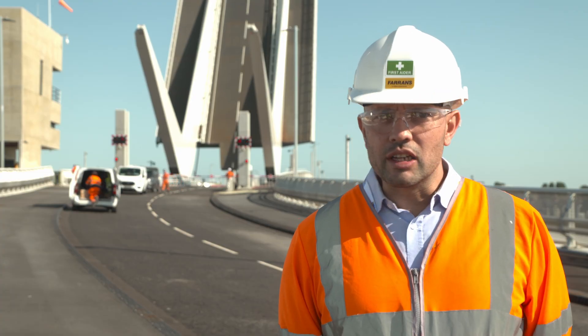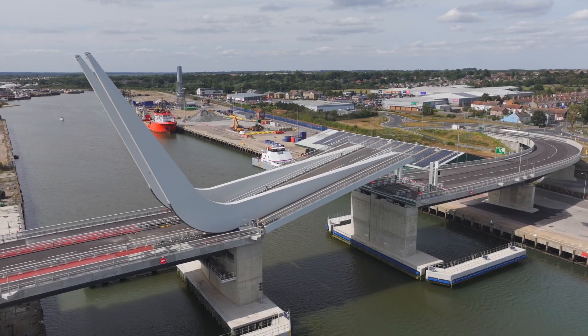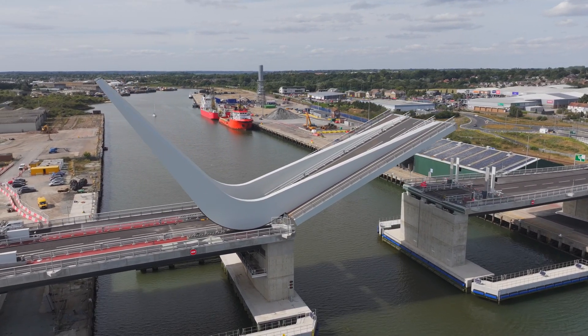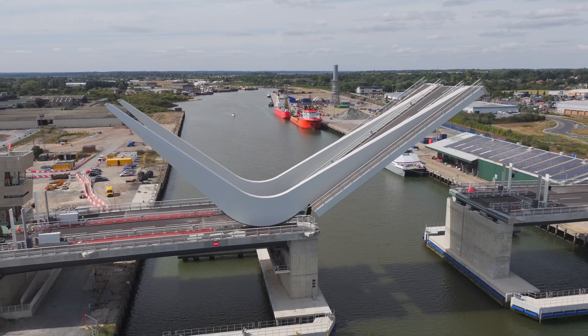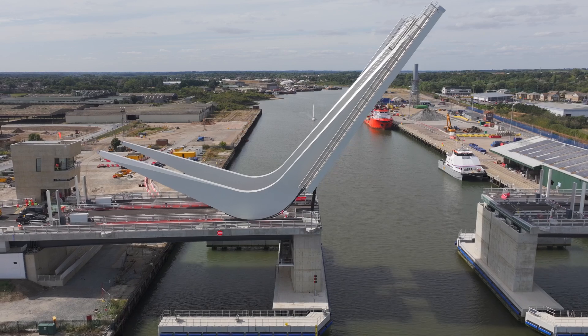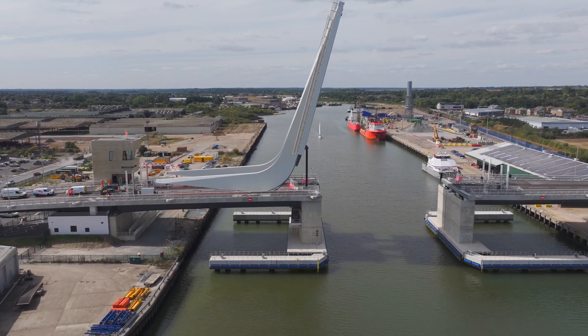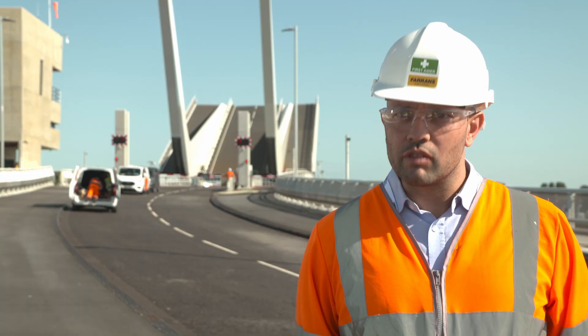The technical highlights for the project are surely the bascule opening span. The tolerances required to make everything fit and move as designed have taken a lot of engineering thought and work from various different disciplines throughout the industry, to millimetre accuracy so everything fits perfectly.